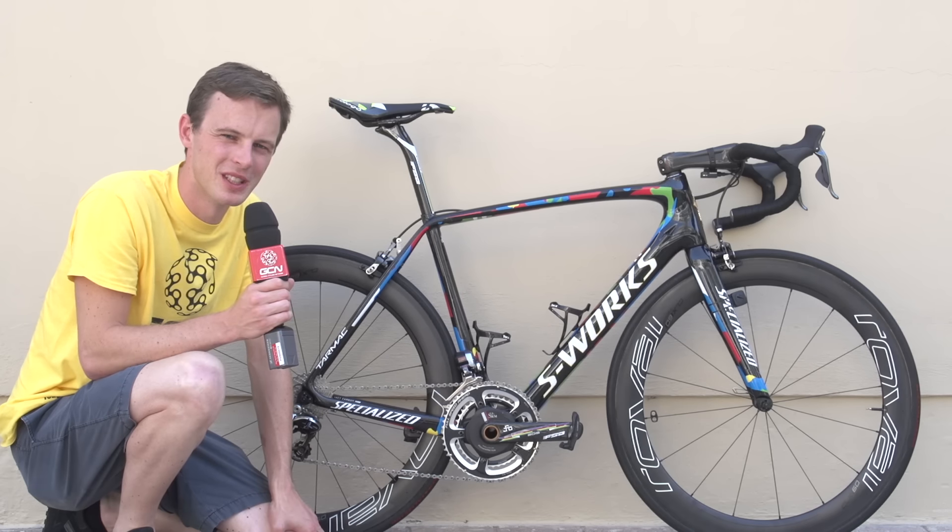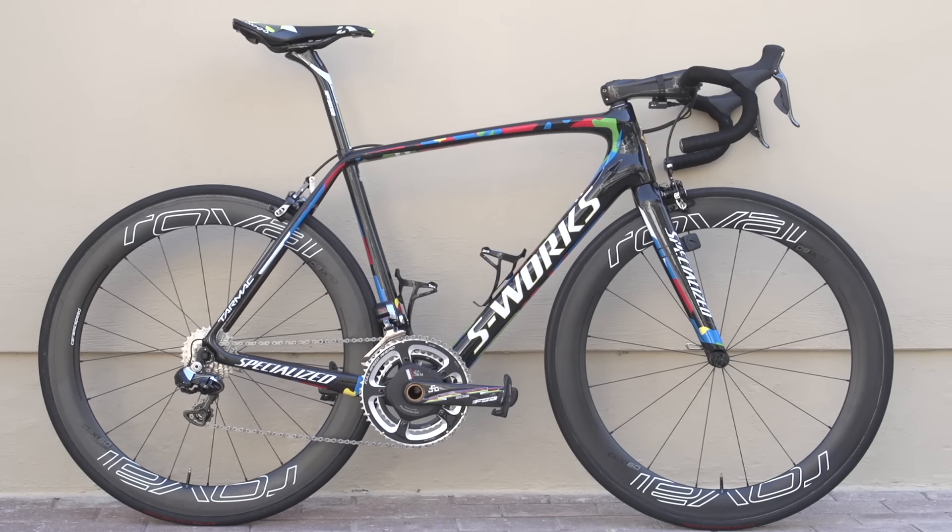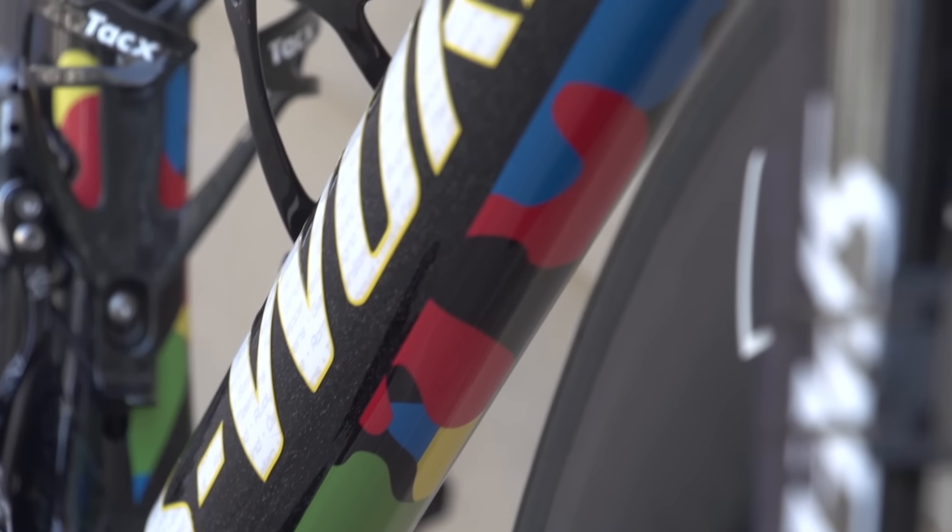I think you can guess who this one belongs to. This is Peter Sagan's custom painted, stunning world champion Specialized S-Works Tarmac.